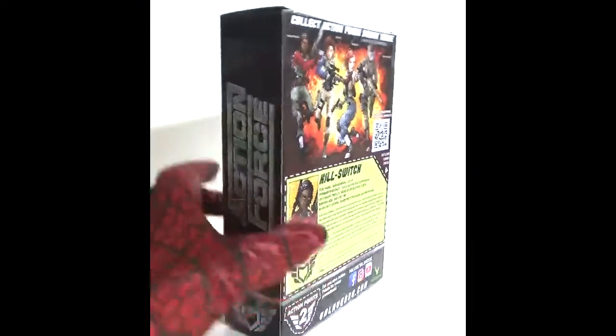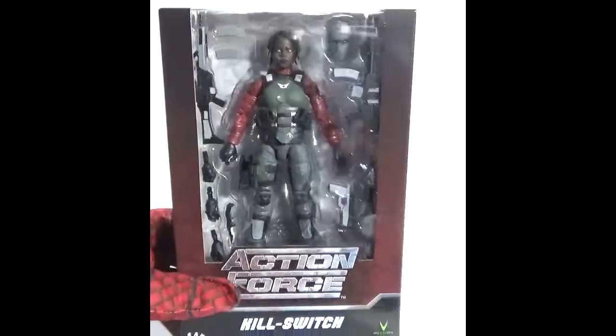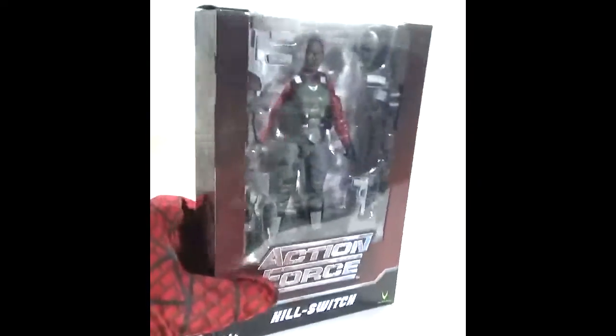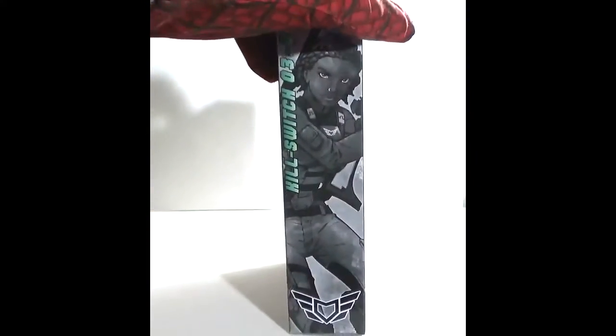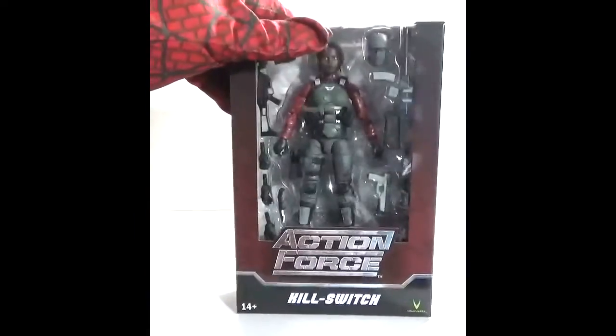Here's another Valaverse Action Force figure — a female character known as Kill Switch. This figure was purchased off of Big Bad Toy Store.